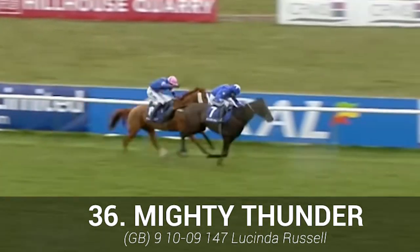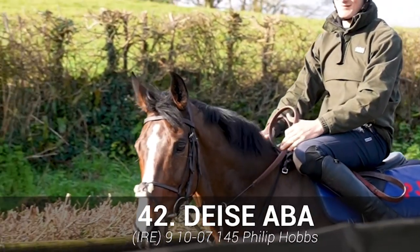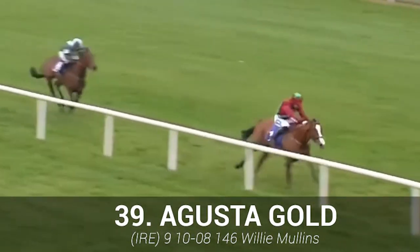Mighty Thunder: failed to complete its last two assignments and a return to form looks unlikely in this one too. Dyes Alba: good form this year, but it does look tough — others do appeal more. Augusta Gold: jumping is often a letdown with this horse, and it could be out of its depth here.